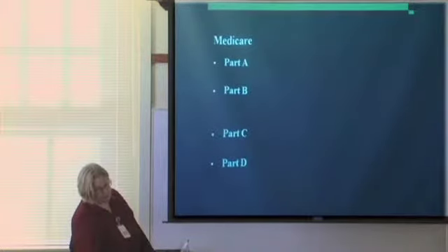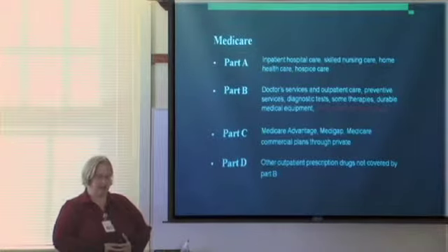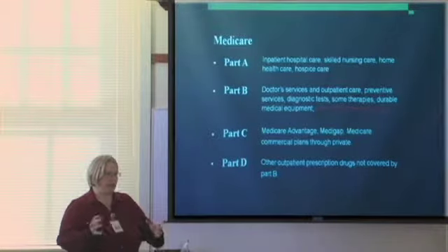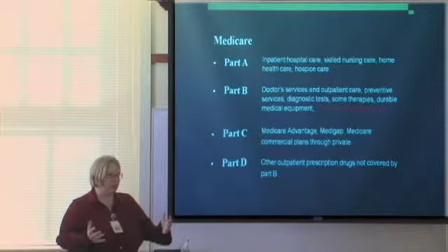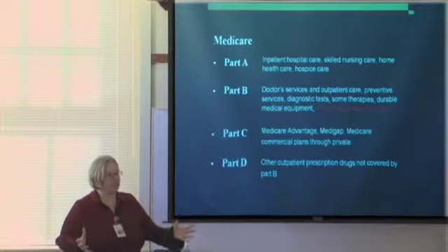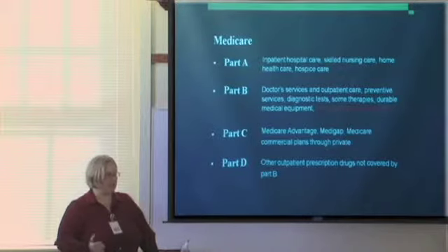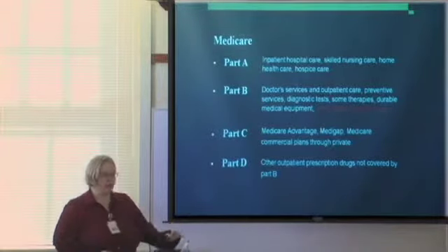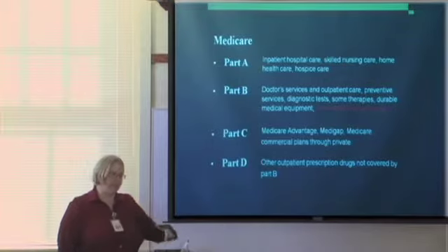There are a few different parts to Medicare. Part A covers inpatient hospital care, skilled nursing, home health, and hospice — anything 24 hours or more. If you have your gallbladder removed and you're in for 23 hours, that goes under Medicare Part B. Part B covers doctor services, anything outpatient, preventative services, diagnostic testing, some therapies, and durable medical equipment. Most importantly for transplant recipients, immunosuppressant drugs fall under Medicare Part B if you have Medicare at the time of transplant.